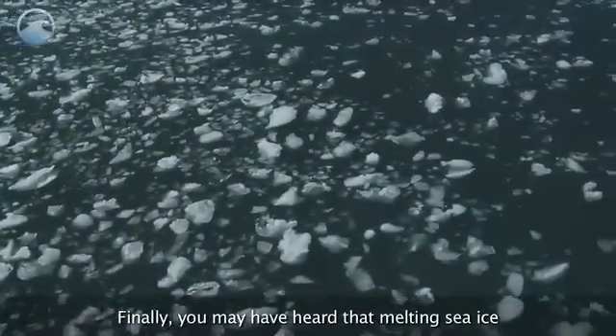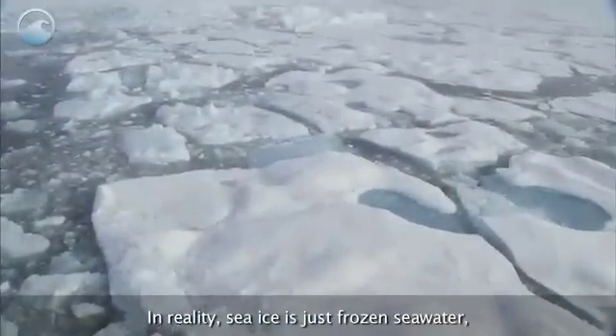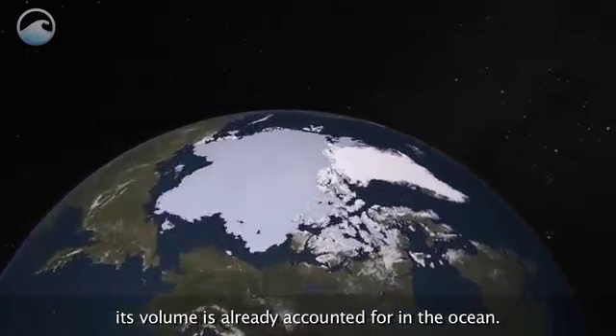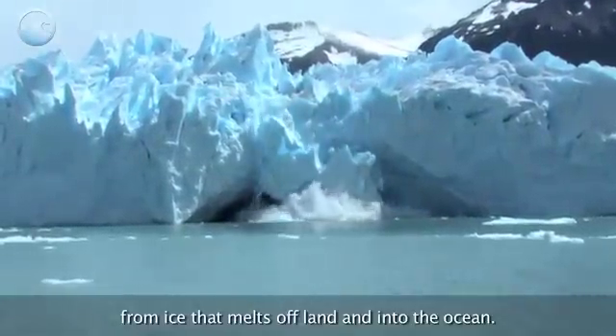Finally, you may have heard that melting sea ice will cause sea levels to rise. In reality, sea ice is just frozen seawater. And because it routinely freezes and melts, its volume is already accounted for in the ocean. Sea levels can rise, however, from ice that melts off land and into the ocean.